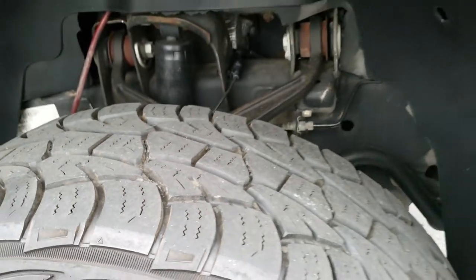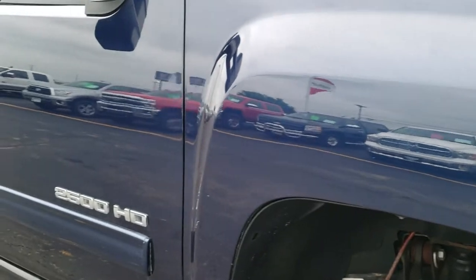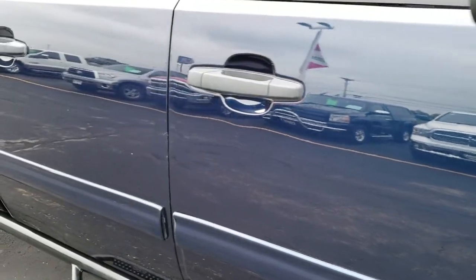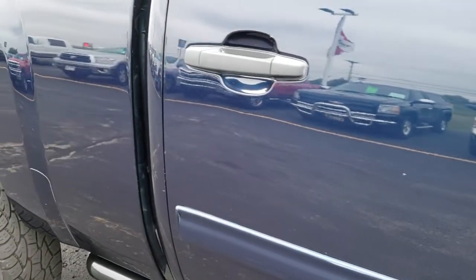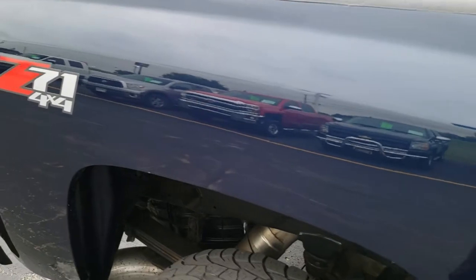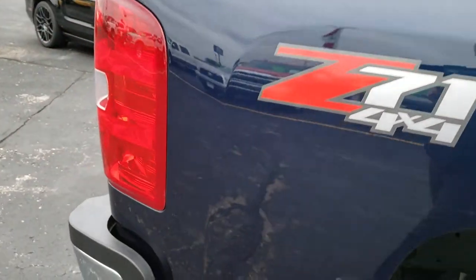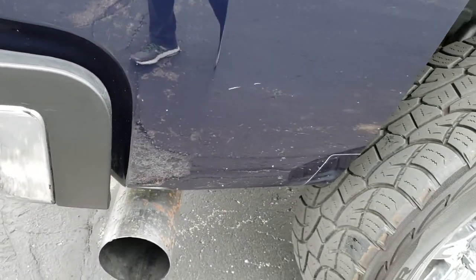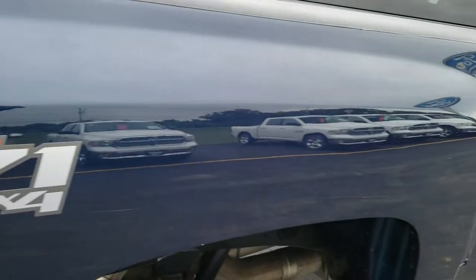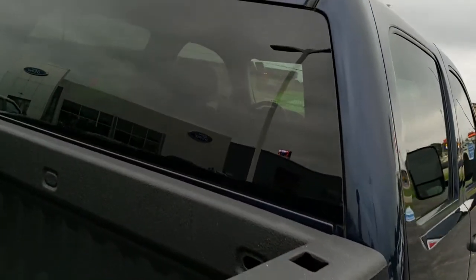Those tires have just as much tread as the driver's side, and as you go down this side of the truck you can see just how clean the body is — how reflective and mirror-like that paint is. We take these HD videos so if you are far away or just can't make a trip down, you can still see the truck, hear the truck, and have confidence in the vehicle before you even get here. Z71 off-road suspension package.